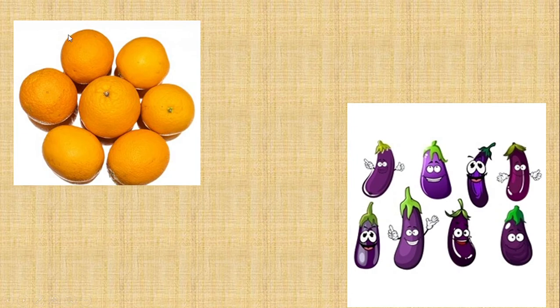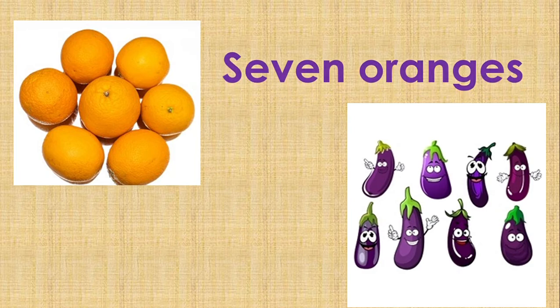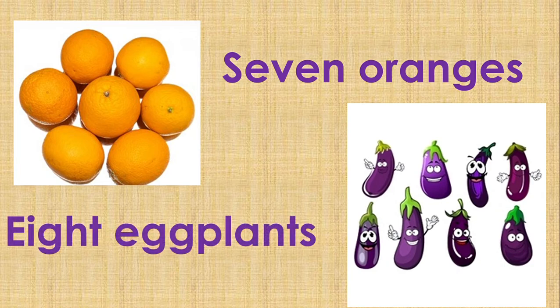These are oranges, and there are seven oranges. Can you spell 'seven'? S-E-V-E-N. This one we call eggplants, and there are eight eggplants.